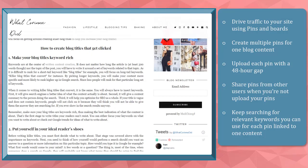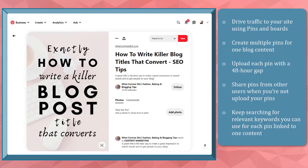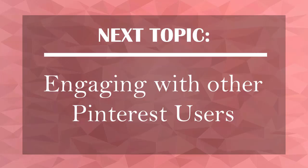Now that you know about getting traffic to your website using Pinterest, we can now proceed to the next topic: engaging with other Pinterest users. I'll see you there!